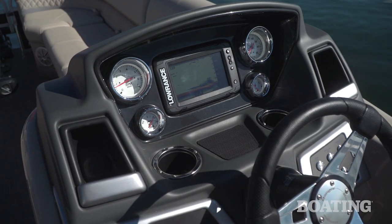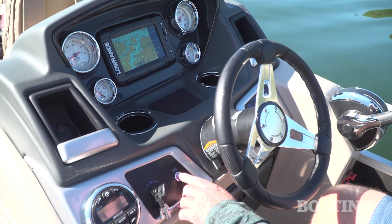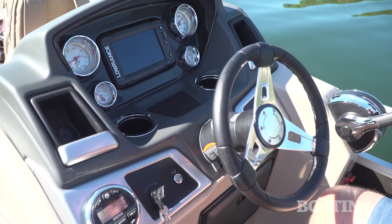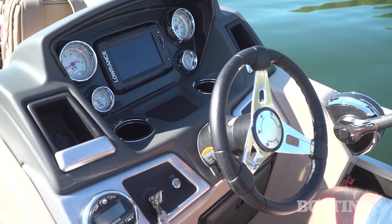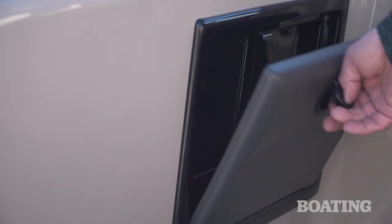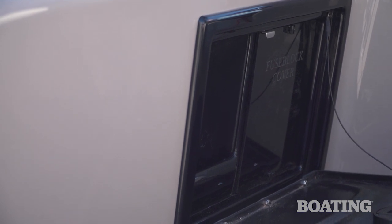One of the things that you'll see on the Ranger dashboard that I really appreciate is the master switch that lets you turn on and off all electrical circuits at the touch of a button. Nothing gets left on to discharge the battery overnight. Underneath the helm is a new storage compartment that gives easy access to the fuse panel.